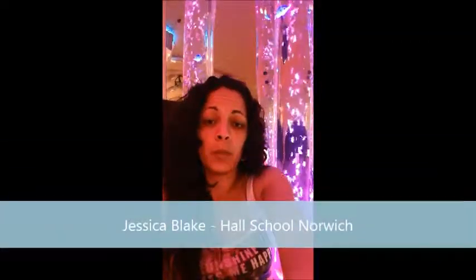Hi, my name is Jessie and I work at Hall School in Norwich. We're a specialist communication and interaction school for children ages 3 to 19. All of our pupils have significant and complex needs, including severe learning difficulties, profound and multiple learning difficulties, autistic spectrum disorders and multisensory impairment.